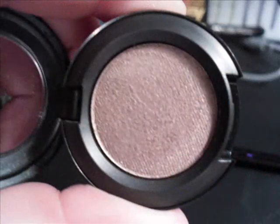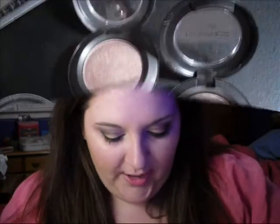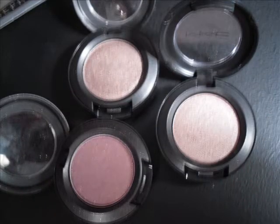The first one is Style Snob. It's just this gorgeous, almost like purple-y brown color. It kind of reminds me a little bit of Trax — but Trax is a little bit more purple-y. This is Trax, and this is Style Snob. I hope that picks those up.